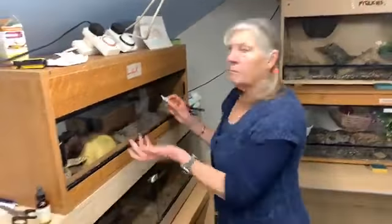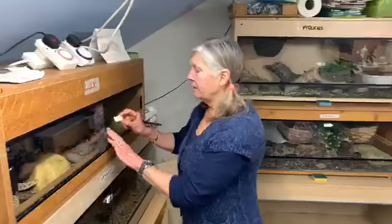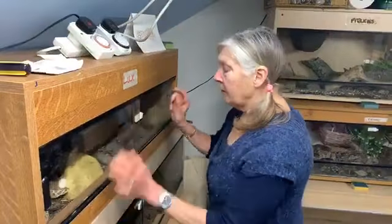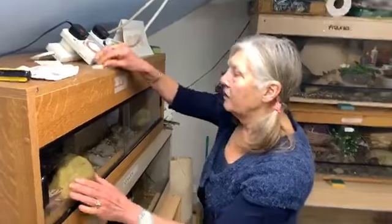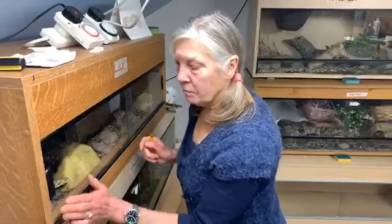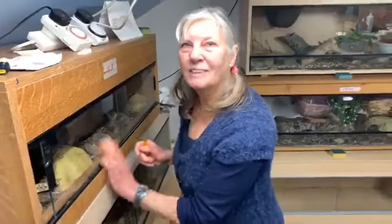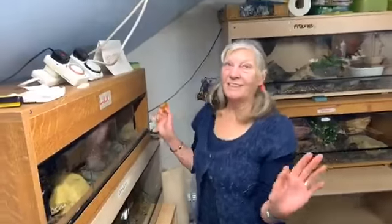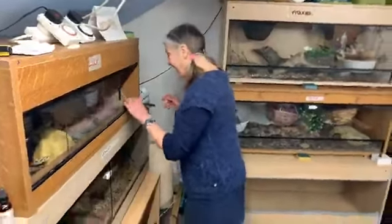I don't use locks — some people do, especially if they've got children — but I find them too fiddly. I just use wedges and they work well, because if you don't have the wedging, some snakes are strong enough to push and push and push. Has that ever happened to you? Yeah, everything's happened to me in over 20 years. Everything has happened to Sue when it comes to snakes.